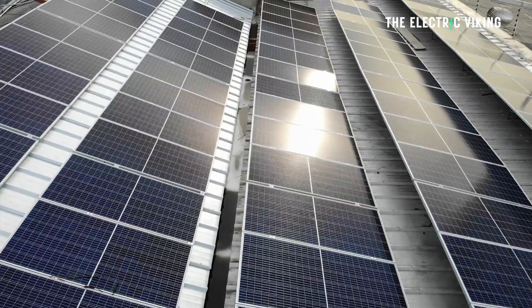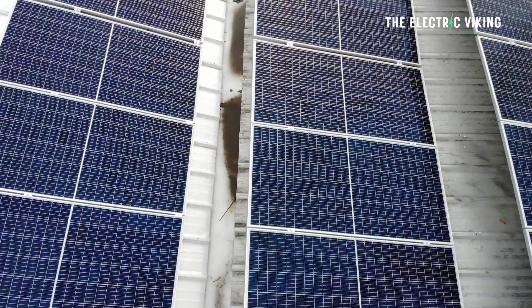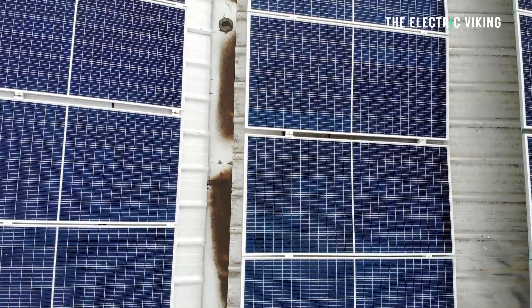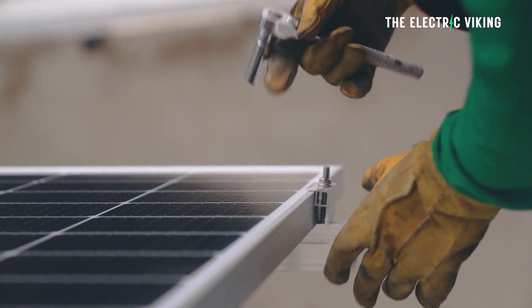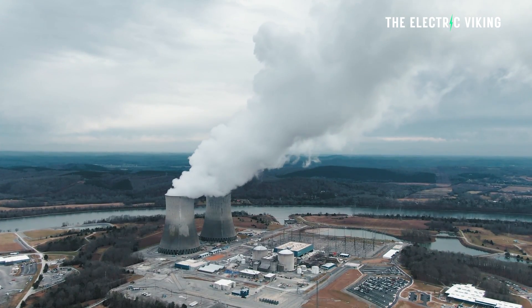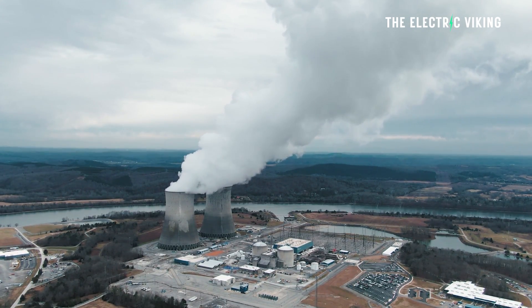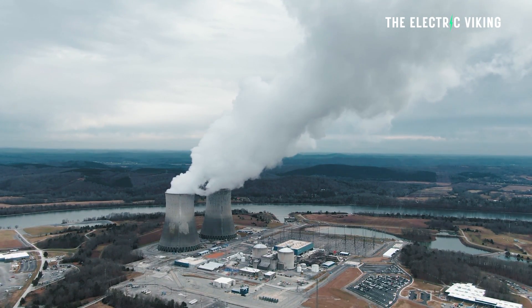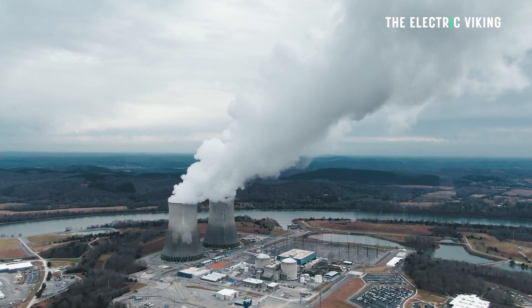Sweden also gets power from solar. Solar power is a relatively smaller but growing part of Sweden's energy mix. The country has been expanding its solar capacity, mainly through rooftop solar installations and larger solar farms. Sweden does get a small part of its energy generation from fossil fuels, but that's going to end within probably five years. Sweden has been reducing its reliance on fossil fuels, particularly in electricity generation, and its share of fossil fuels is quite low compared to most other countries.